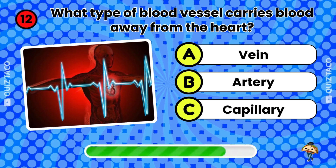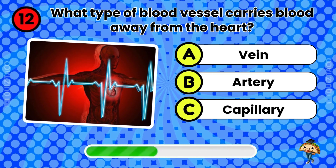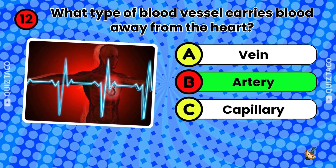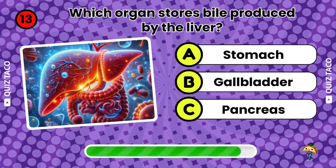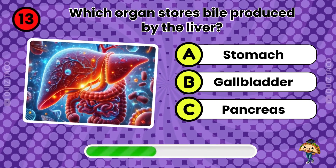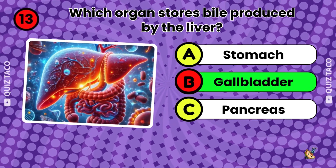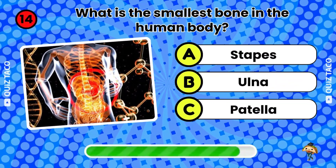Question twelve. What type of blood vessel carries blood away from the heart? The arteries. That's right. Question thirteen. Which organ stores bile produced by the liver? The gallbladder. That's right.